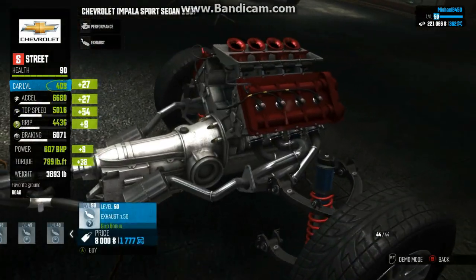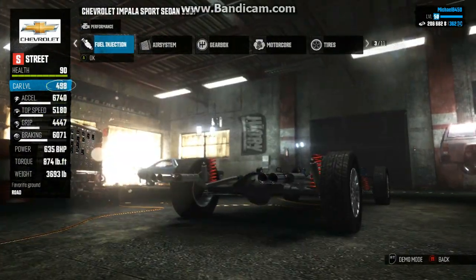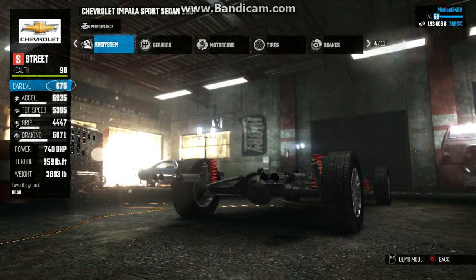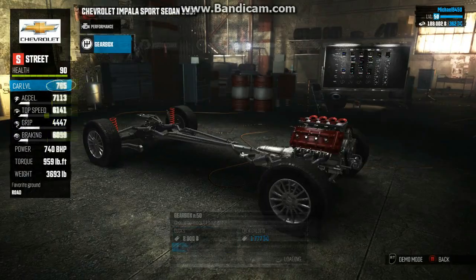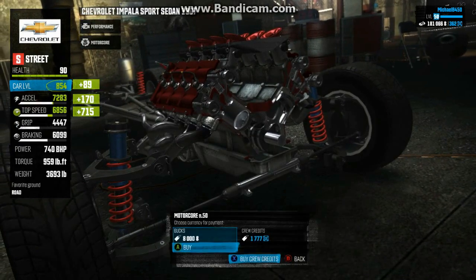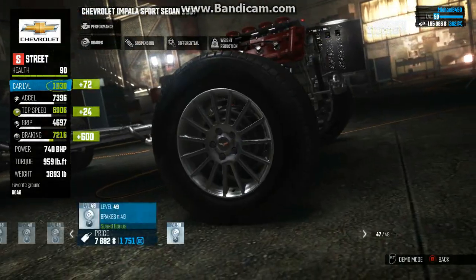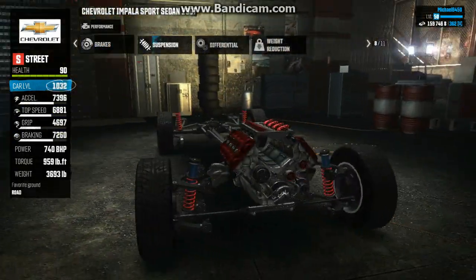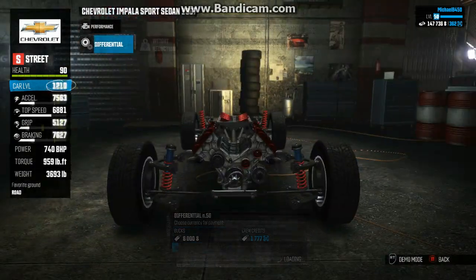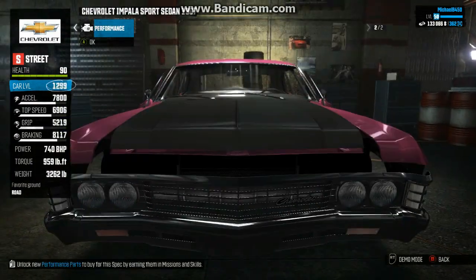Let's buy some performance parts for this thing towards grip. Gonna need quite a bit of grip. This one's not available for grip, neither is that. I want top speed bonus. No grip-oriented tires. Grip-oriented suspension. Let's just put that on there and there we go — fully maxed out Impala.